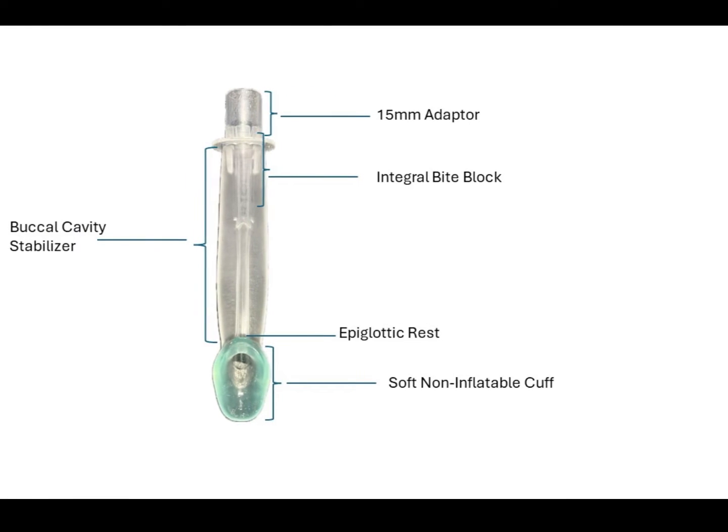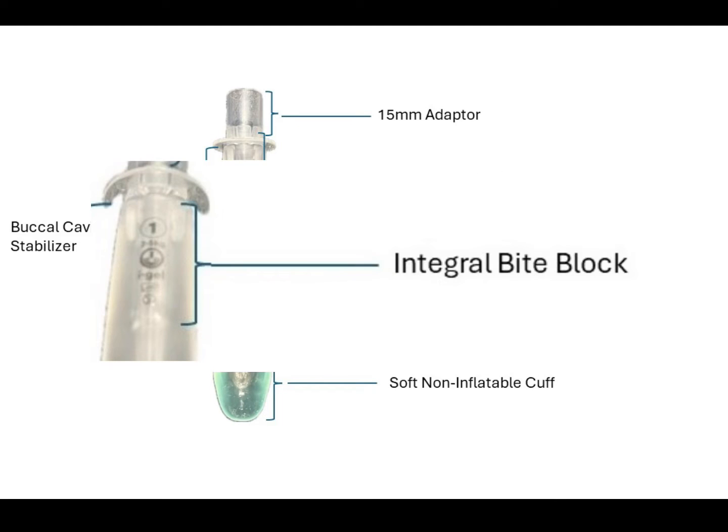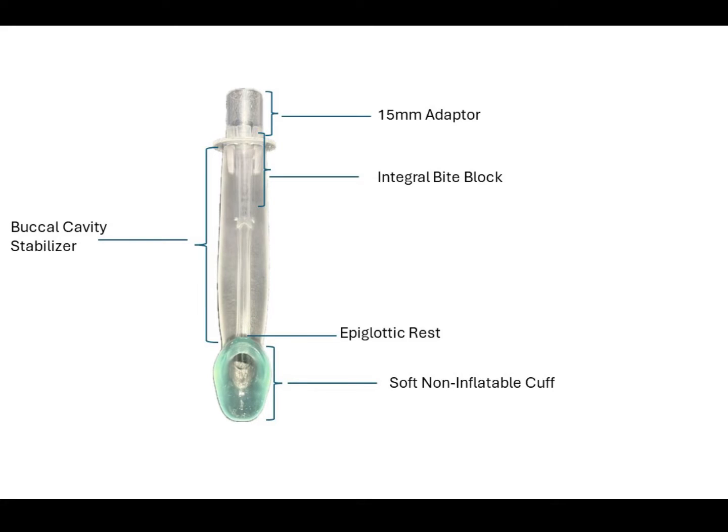Additionally, the neonatal iGEL has an integral bite block. This function is provided by the distal, below-the-wing part of the connector, which runs through the center of the proximal part of the buccal cavity stabilizer. This is to reduce the possibility of airway channel occluding. The junction of the distal tip of the body of the connector is V-shaped, which significantly reduces the risk of kinking.